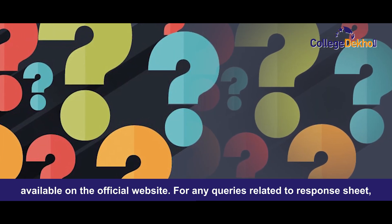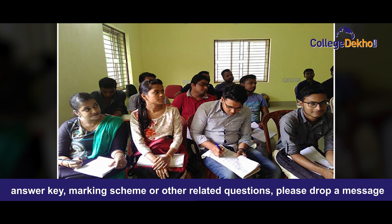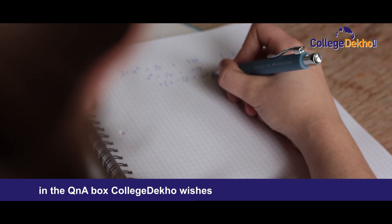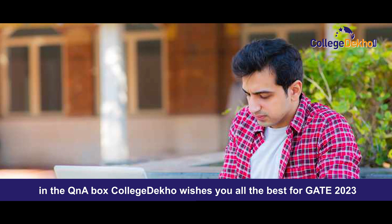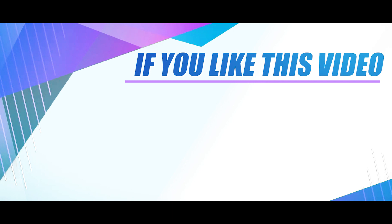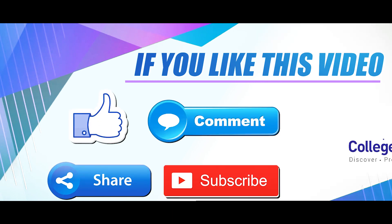For any queries related to the response sheet, answer key, marking scheme, or other related questions, please drop a message in the question and answer box. College DECO wishes you all the best for GATE 2023. If you like this video, don't forget to like, share, comment, and subscribe to our YouTube channel.